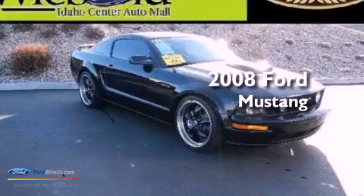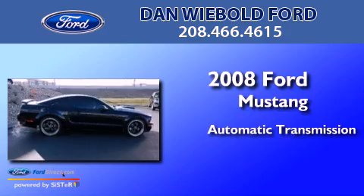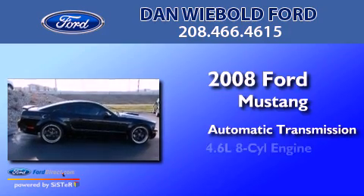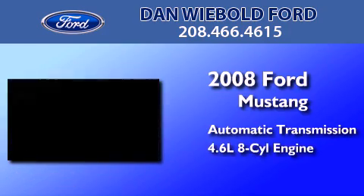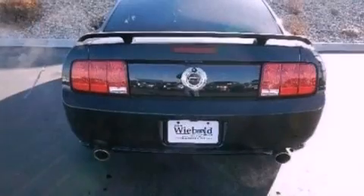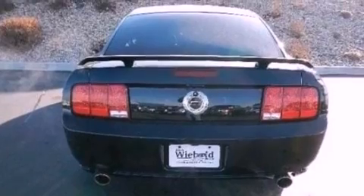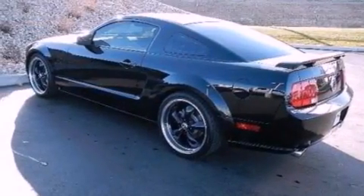This is a 2008 Ford Mustang. This car has an automatic transmission and a 4.6-liter V8. Its top features include a multi-link rear suspension, a limited slip differential, aluminum wheels, and a tire pressure monitoring system.